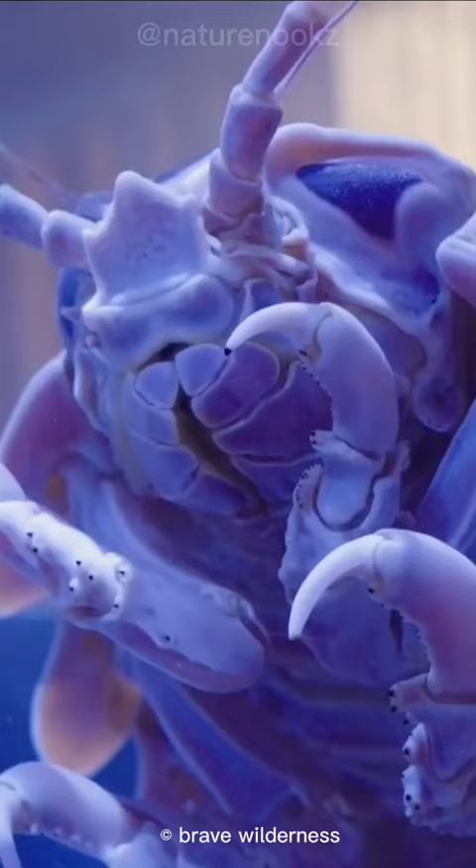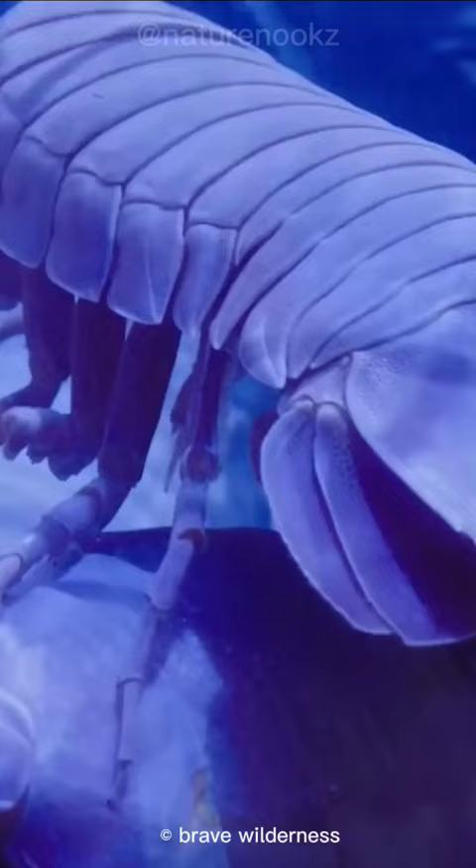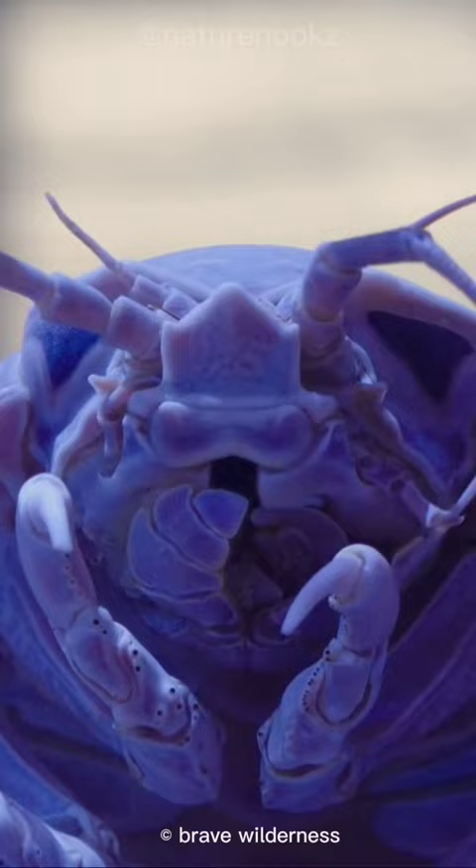Their most distinctive feature is their large compound eyes, which they use to detect prey and avoid danger. Giant isopods are scavengers, feeding on the remains of dead animals that fall to the ocean floor. They have powerful jaws that allow them to crush through the tough skin of their prey.